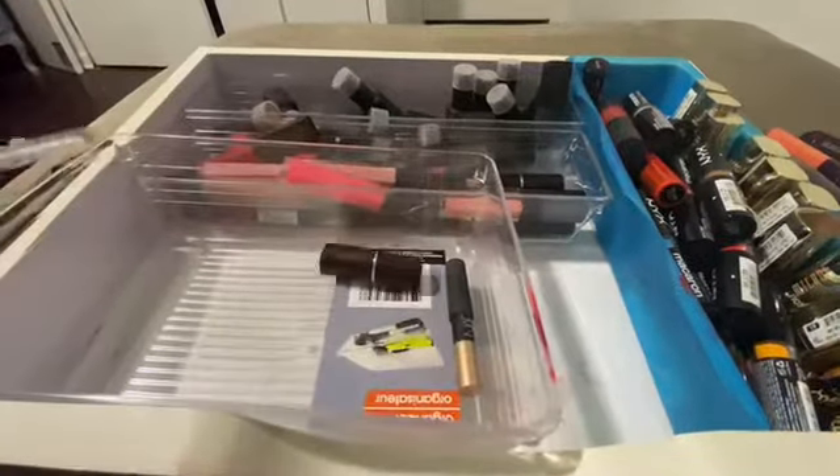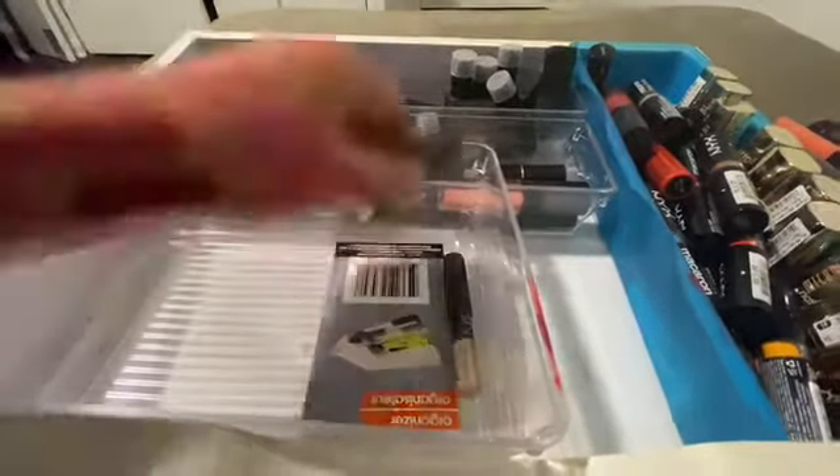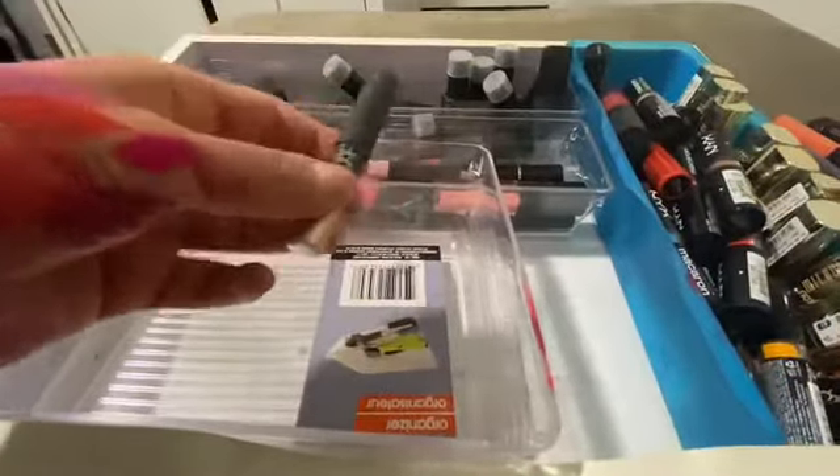This Wet n Wild clear gloss I'm gonna get rid of — I have enough, I'm good. All right, let me fill this back in. This doesn't belong in here.